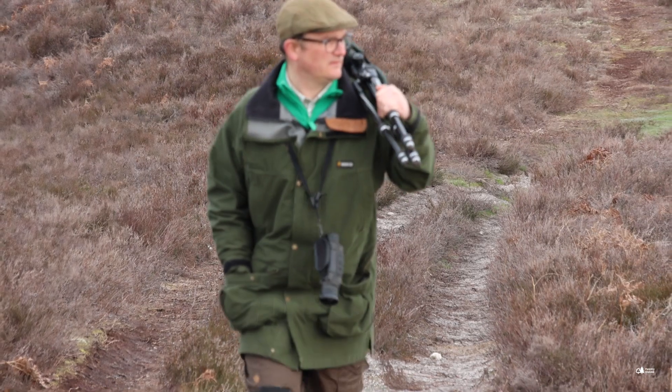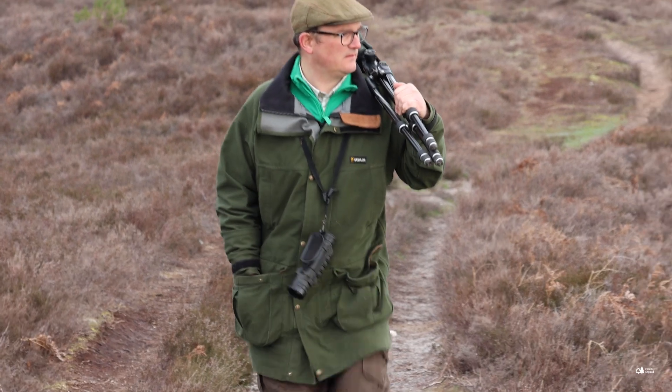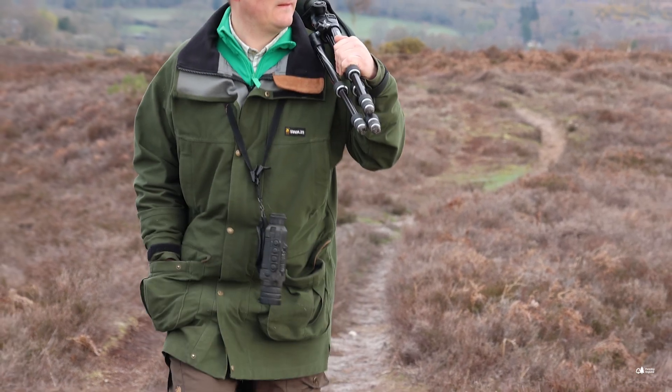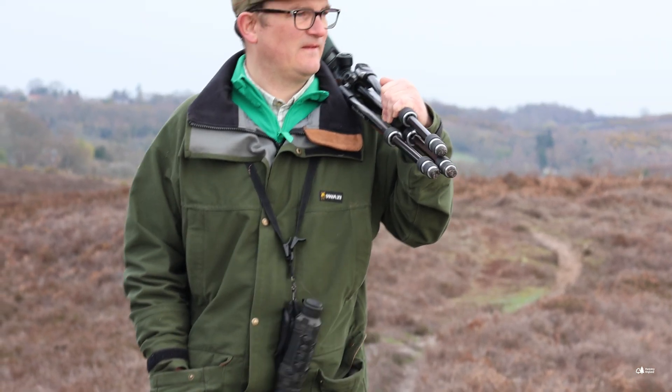We're discovering an awful lot about the life cycle of the Eurasian curlew in the New Forest. We work very closely with various partners and there's quite a lot of scientific research. We've now got some satellite tags on some adult birds so we can see exactly where they go over winter, when they return to the forest, and the areas in which they use.